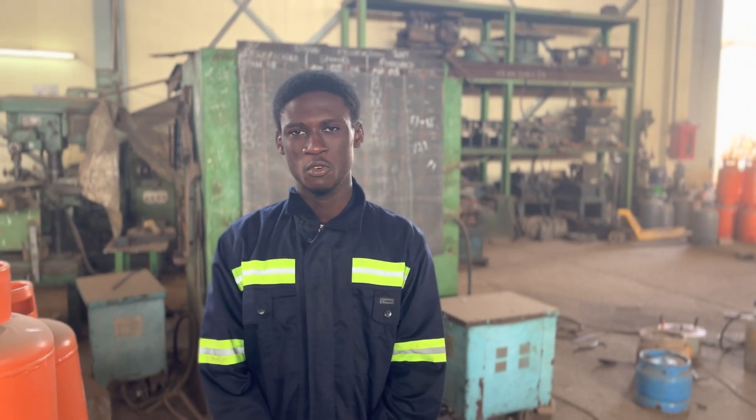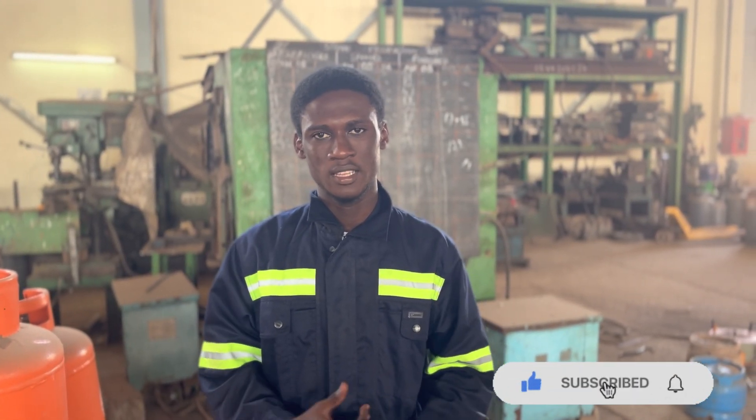Thank you all for watching. This is the end of today's video. It was basically about riveting and the labeling of the new cylinders that we just did. Don't forget to hit the subscribe button and turn on the notification if you are new, and if you are old, thank you for coming. This is Parts and Sports, and I am out.